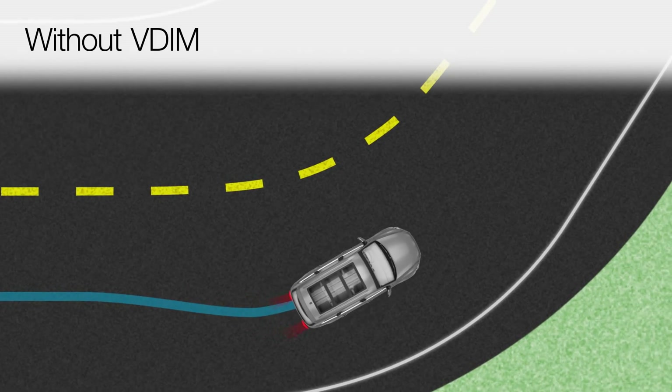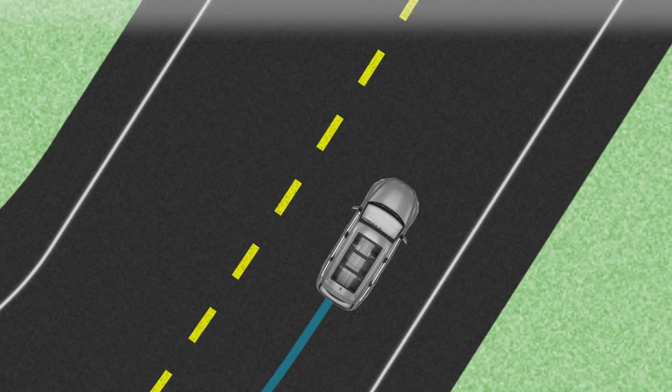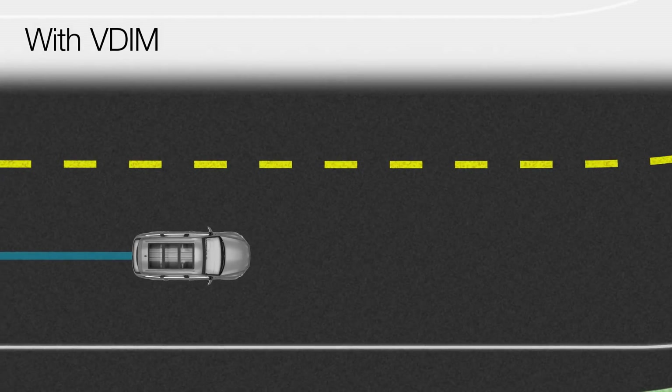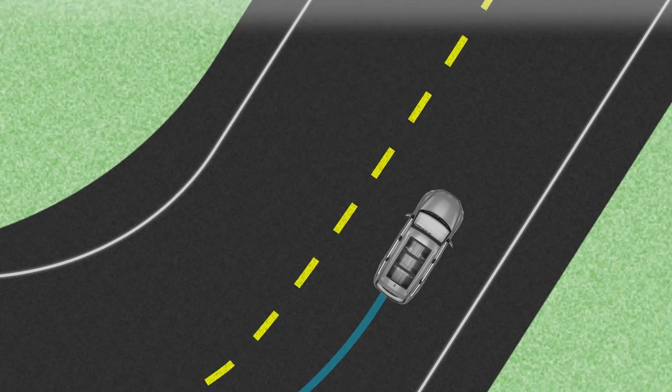Without VDIM, these systems all perform their functions well, but independently of each other. With VDIM, their operations are coordinated with each other to make their interactions seamless.